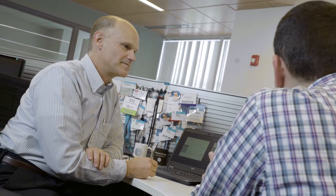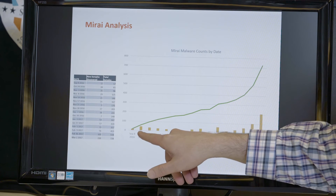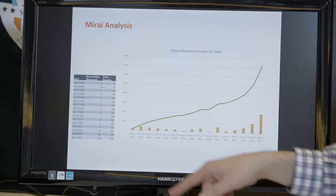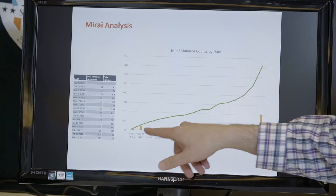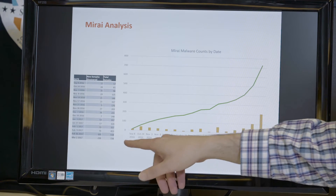Using various techniques over time, the team figured out how to get additional samples for analysis. The source code was released around that time, and the number of variants exploded — people taking the code, compiling it, and sending it out. The cumulative count is now about 728 samples, with the number of variants basically doubling over time in the tracking system.